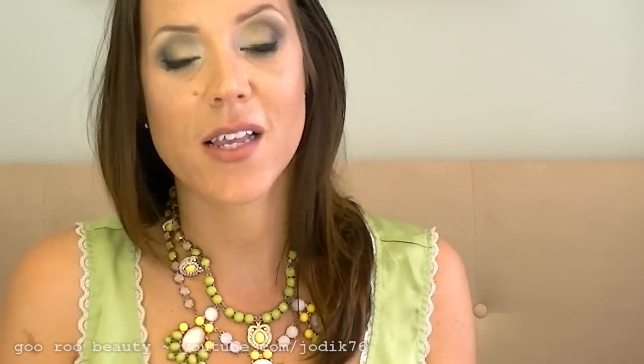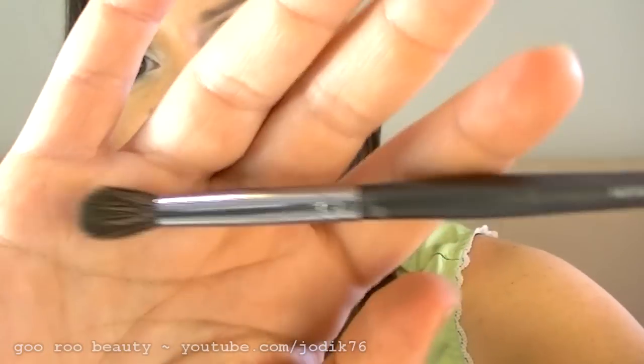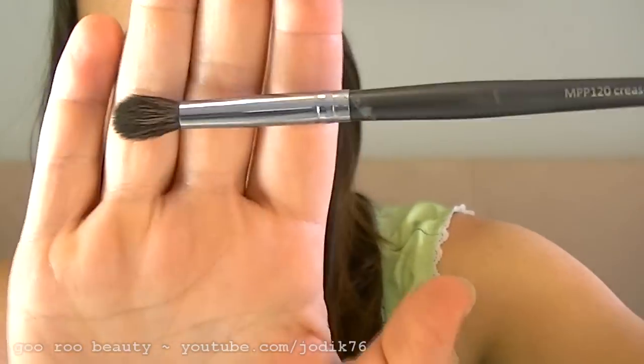For those in Australia, you've probably seen the Models Prefer range of brushes. I'm not really impressed with that line generally, but I've been eyeing this one off for ages — my Priceline has been out of stock for literally months. I found it at another Priceline in Perth — the very last one left — and it's their MPP 120 crease brush. Just another fluffy, lovely crease brush. I used it today; it's fairly soft, not the softest crease brush, but really nice for the crease. I'd recommend it — it's around $10 from Models Prefer.